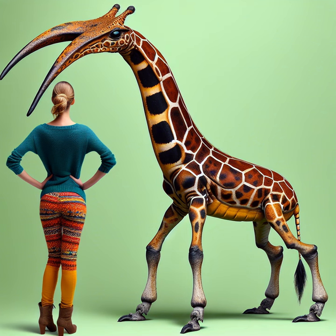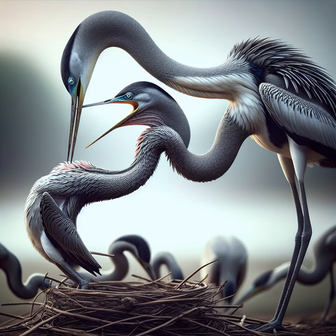Venture to Madagascar for the giraffe weevil, an insect with a neck so long it puts some supermodels to shame. The males use their impressive necks to build nests and wrestle rivals. Talk about necking.